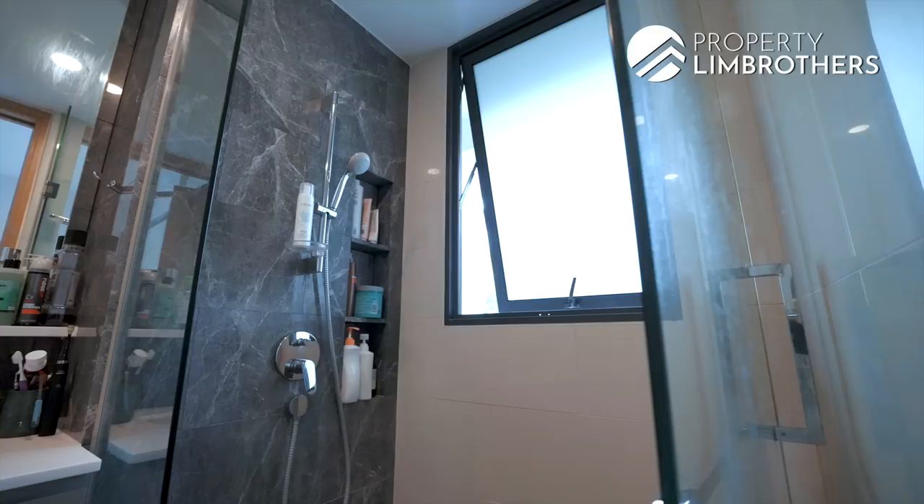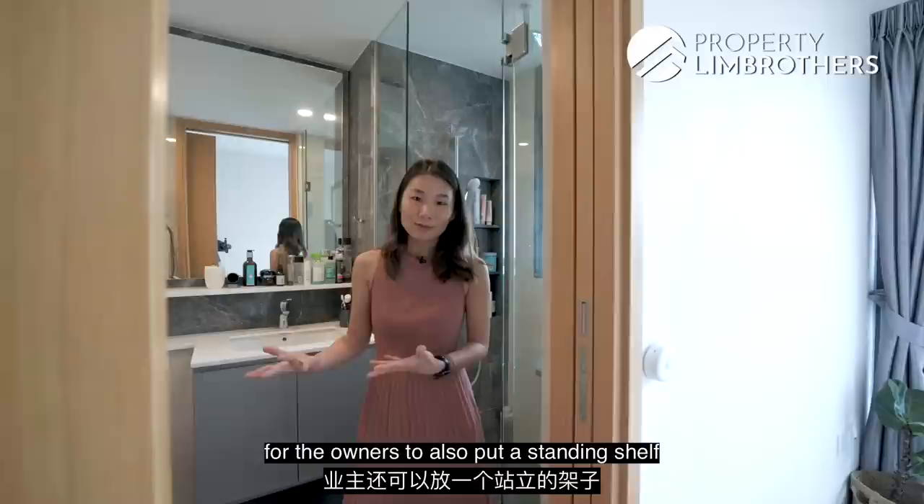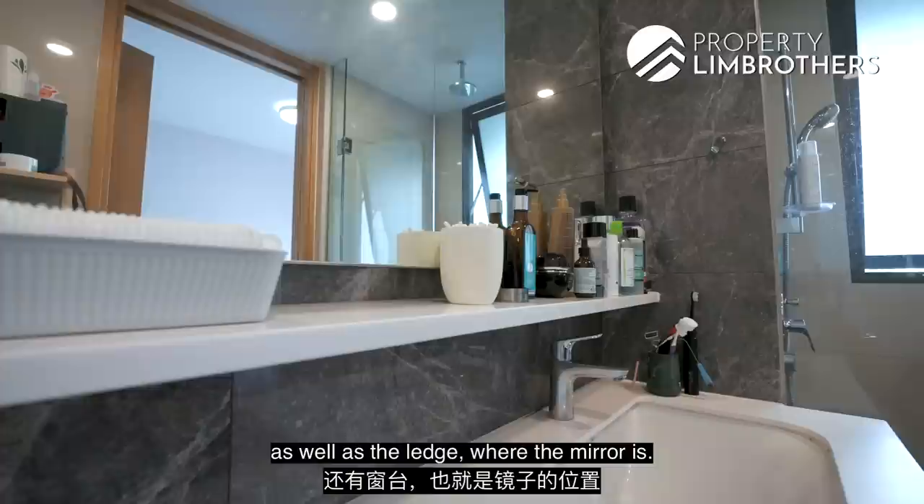In the master bathroom, there's a great size with a standing shower and a window for natural ventilation. The bathroom is comfortable enough for the owners to put a standing shelf towards the corner for cosmetics and toiletries. The developers have also thought about extra storage under the sink as well as in the cabinet behind the mirror.